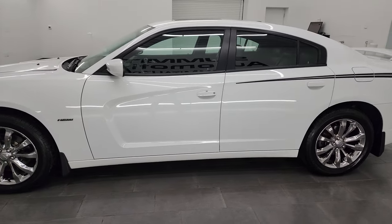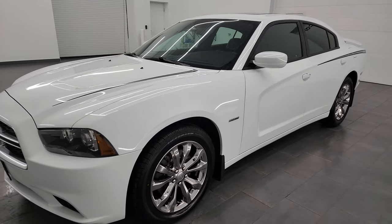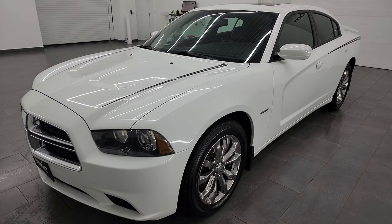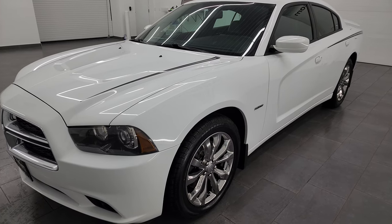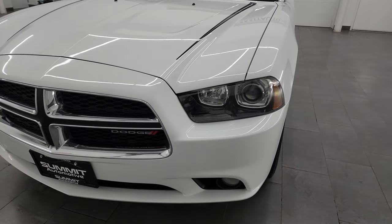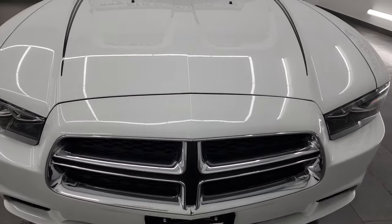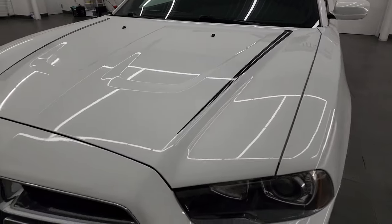This 2014 Dodge Charger has the 5.7 liter V8 Hemi engine. This was the last year that you could get the Hemi paired up with all-wheel drive in the Charger. This car has been fully safetied and inspected by our service shop, has a fresh oil and filter change, all the fluids have been checked and topped off. It has four brand-new tires, and this car is 100% ready to go. Really nice condition all the way around.